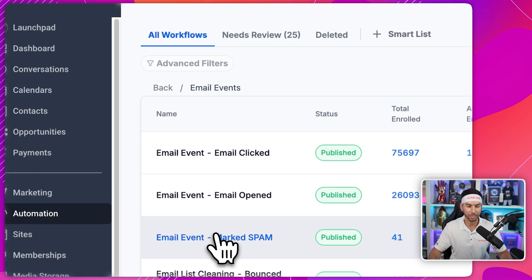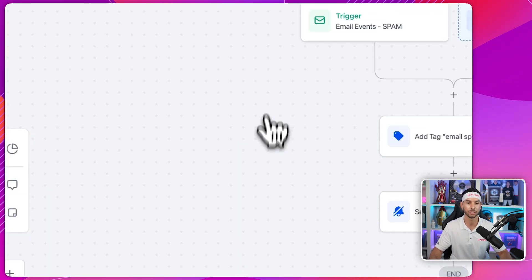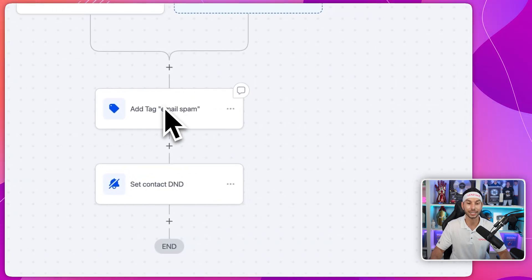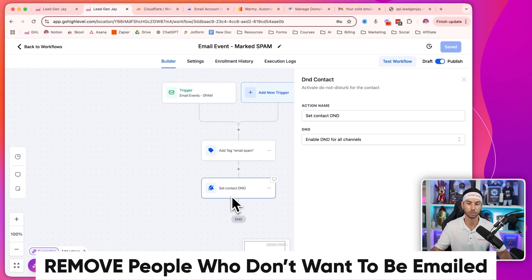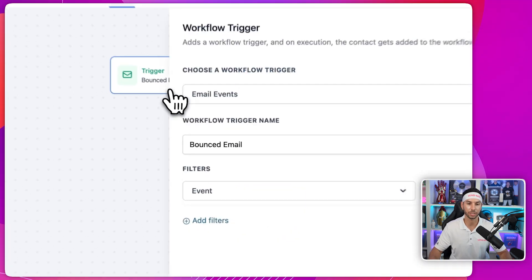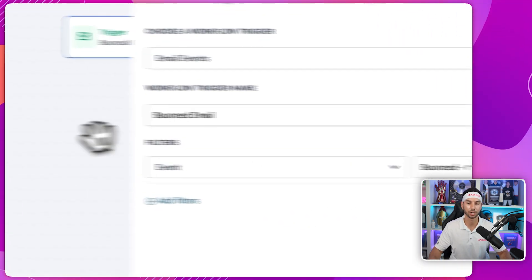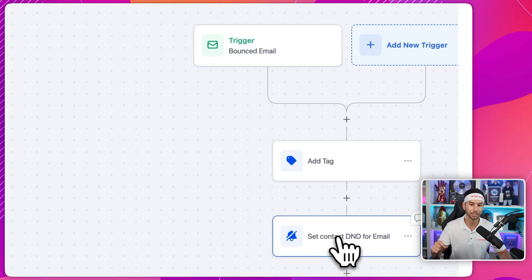Most importantly, to keep it clean: if they mark it as spam, this is a different trigger. In the email event 'email complained as spam,' I want to add a tag 'email spam' and I want to set them to DND for all channels — I don't want to reach out to that person anymore. Next is an automation for bounced emails. So again, email event, bounced, Mailgun only — we're then going to add another tag and then DND them specifically for email, not for all.